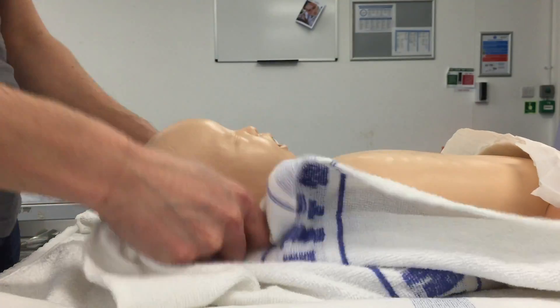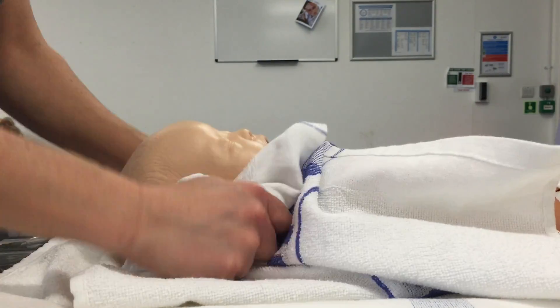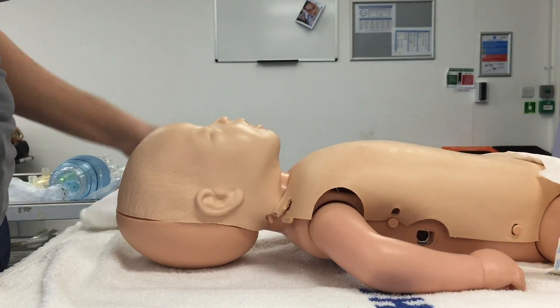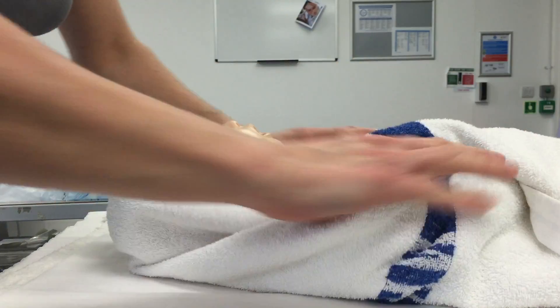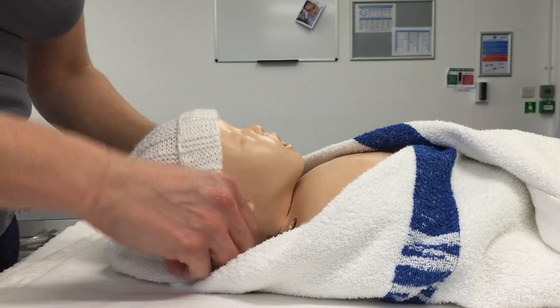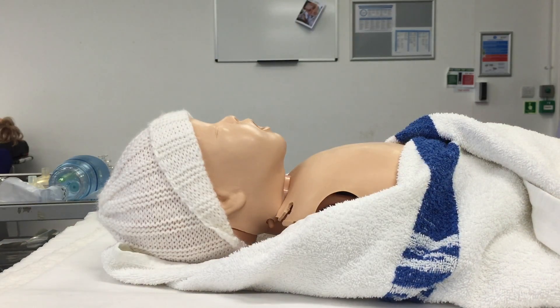I'm going to start by drying this baby. I need to make sure the baby's nice and dry so it doesn't get cold. And then I'm going to take away that wet towel, pop baby on a nice dry warm towel, wrap it in an envelope fold, leaving the chest exposed. Hat on to keep the baby nice and warm. And then I'm going to put the baby into a neutral position because I know that that is the best position to open the newborn's airway.